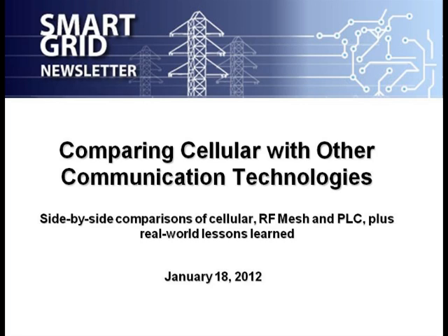We're glad to bring you this important topic: choosing the right communications technology. I've been covering this sector for the last decade, and we've been talking about communications that whole time. I've just been struck by how much confusion and controversy there is over this topic.